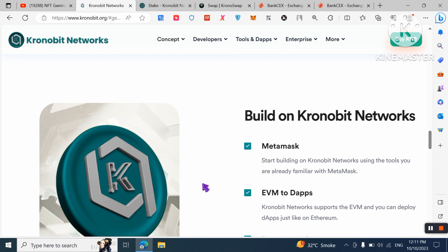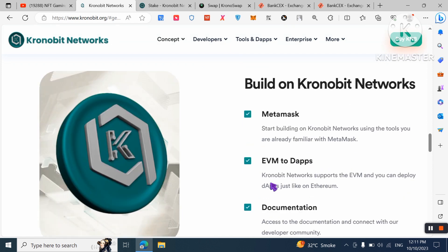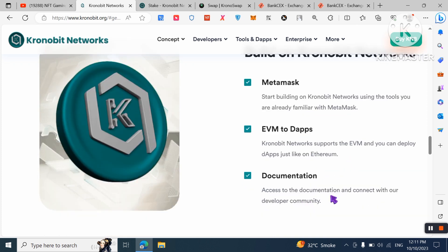You can start building on Chronobit Network using tools you are already familiar with, like MetaMask. You can also create an EVM wallet. Chronobit Network supports EVM, so you can deploy dApps just like on Ethereum, and access documentation to connect with the developer community.